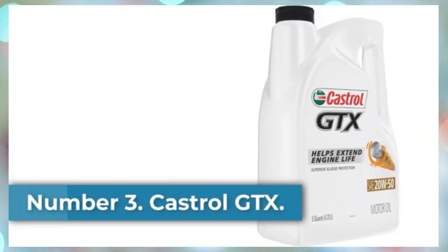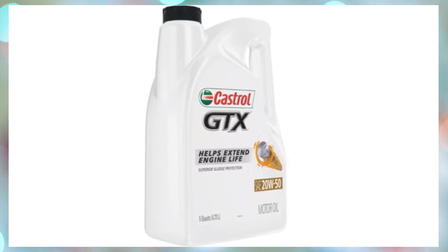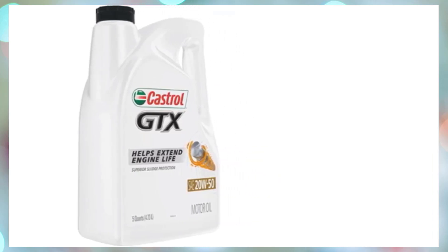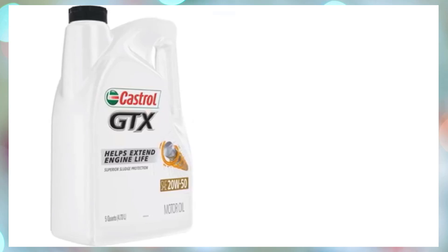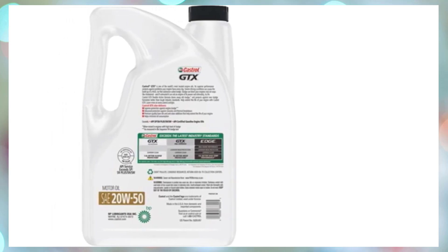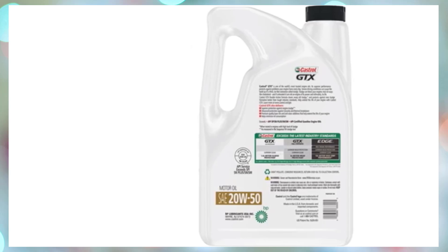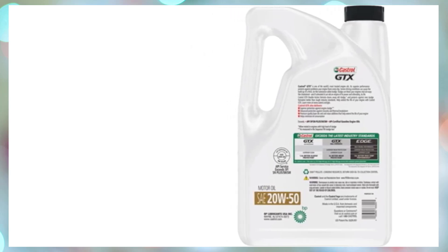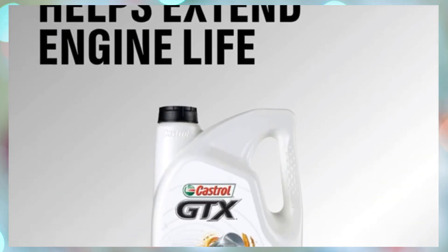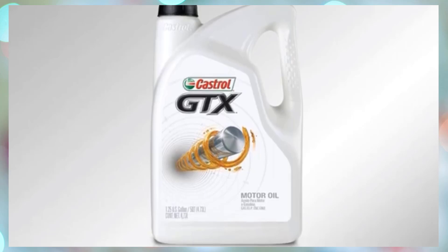Number 3: Castrol GTX. As the cost of synthetic oil drops closer to conventional oil, remember that some engines are still better suited to conventional oils. Older vehicles or engines that have run on conventional oil for hundreds of thousands of miles may need the specific additives included in conventional oils to prevent leaking seals. Rotary engines in particular require conventional oil, and Mazda specifically recommends against using synthetic oil in models like the RX-7 and RX-8. Castrol GTX is a high-quality conventional oil that helps keep older engines healthy, and when it does enter the combustion chamber because of worn rings or seals, burns fairly cleanly, protecting spark plugs from premature fouling.